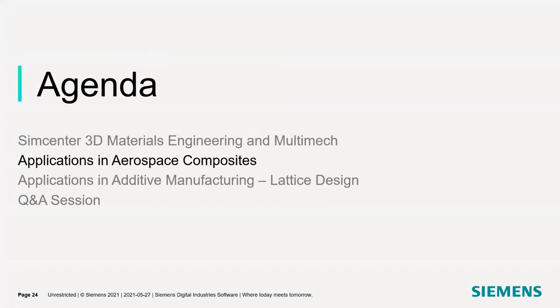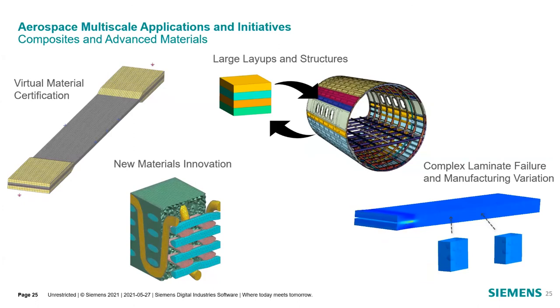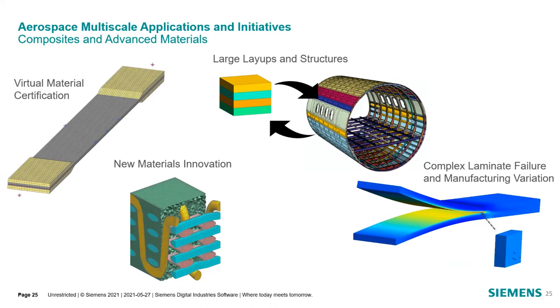Next, we're going into the specific applications for aerospace composites. Looking at the lifecycle of a new material within the aerospace industry, our tool fits in a lot of different areas along the development process. It starts all the way at new materials innovation, when you're iterating through different designs and new materials. This is popular with CMCs — ceramic matrix composites. You can build them up in your microstructural modeling capabilities and run virtual tests to see how the performance is. Next, you have material certification, which is an initiative looking to completely virtualize the certification process, because certifying a new material usually involves a very extensive certification process that takes a lot of physical testing and can cost a lot of money.